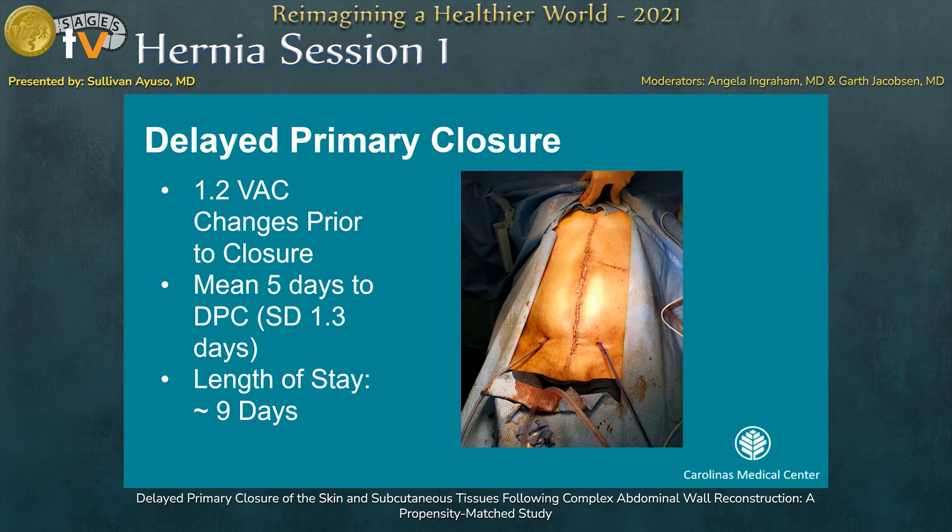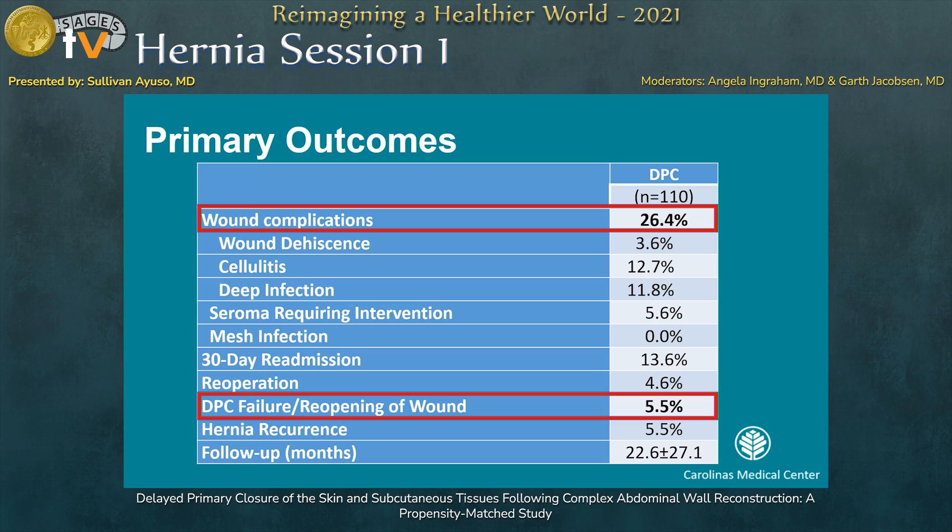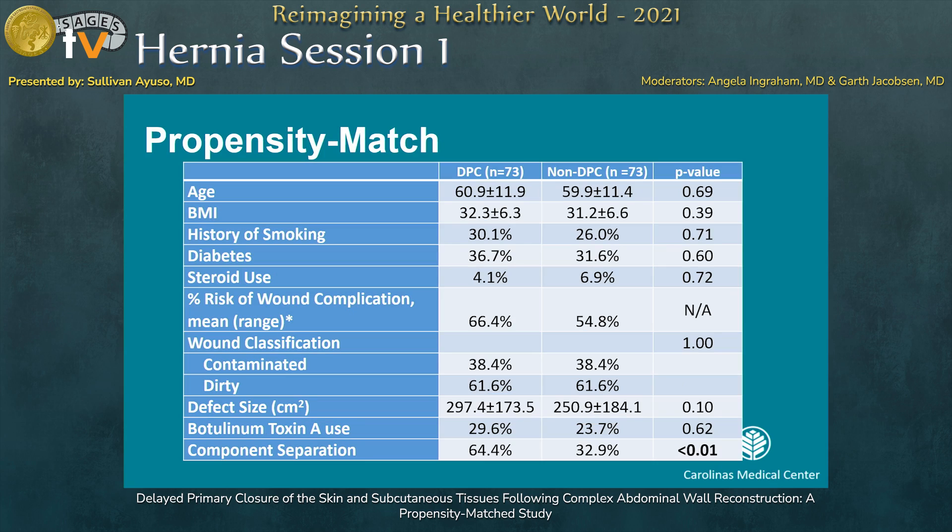On average, only 1.2 vac changes were performed at bedside prior to closure, and the mean time to closure was five days. Length of stay for these patients was nine days. The wound complication rate was 26.4%. Without the propensity match subgroup, the predicted wound complication rate was nearly 40% greater than that. Only 5% of patients required a reopening of the wound, and those patients received a subcutaneous vac for management of their open wound.